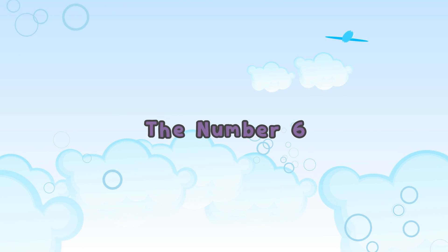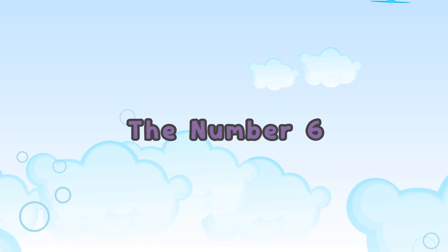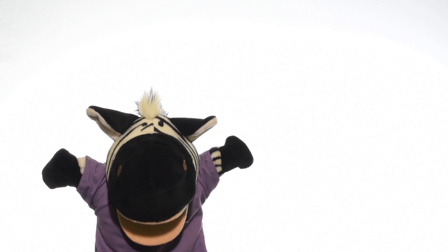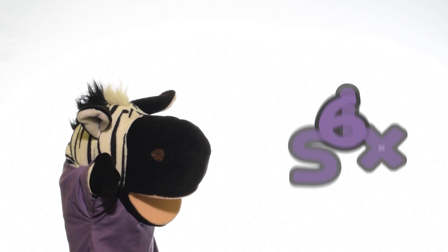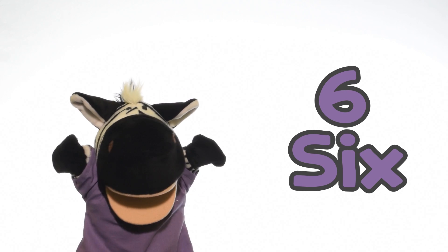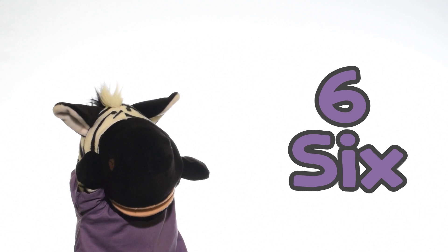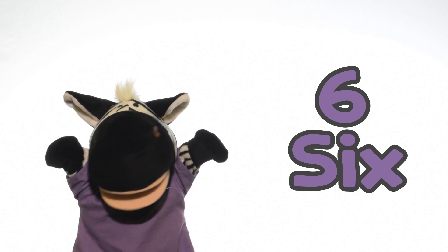The Number 6. Hello Zeebun! Today we're going to learn the number 6. Shall we start? Ok, let's start.